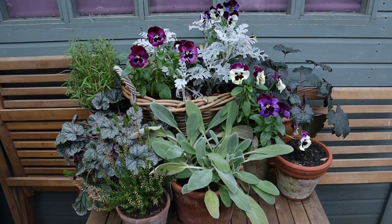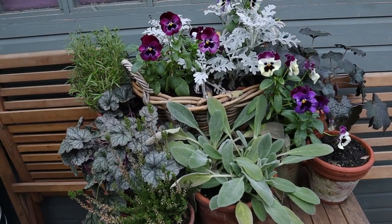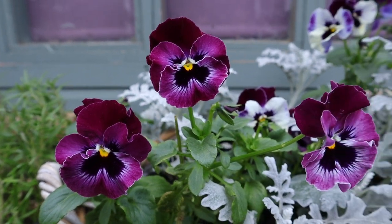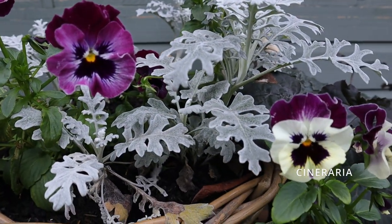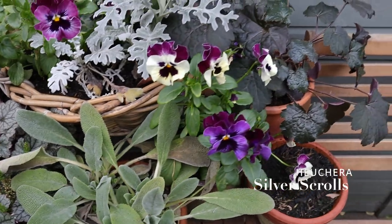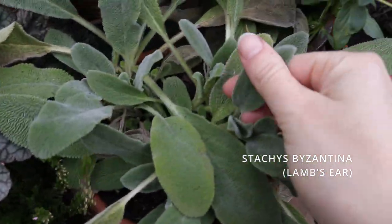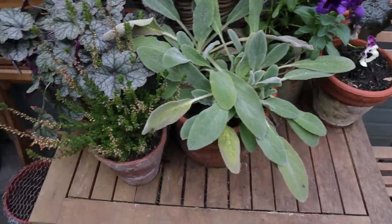On that little table — this is where I did our floral arrangement back in October — the plants still look good. We have gorgeous blooms from the violas, the cineraria also looks amazing, the rosemary lasted, and the heucheras are still doing really well. They need a little grooming; you can see some newer growths and some leaves that deserve to be pruned, but it still looks good.